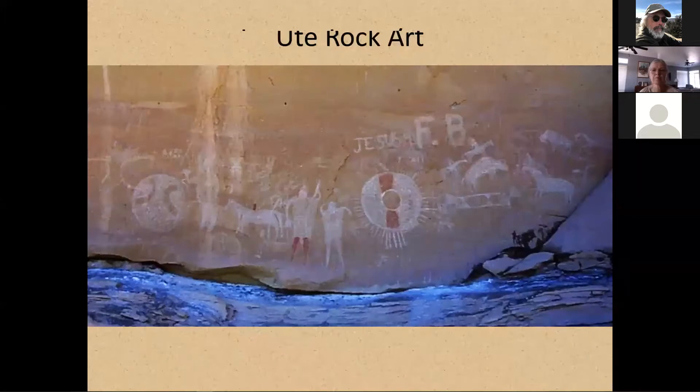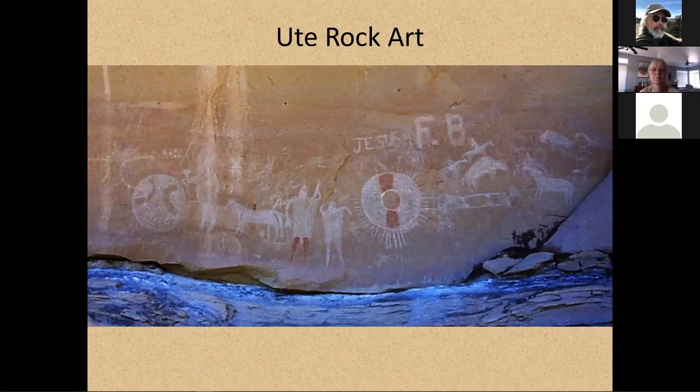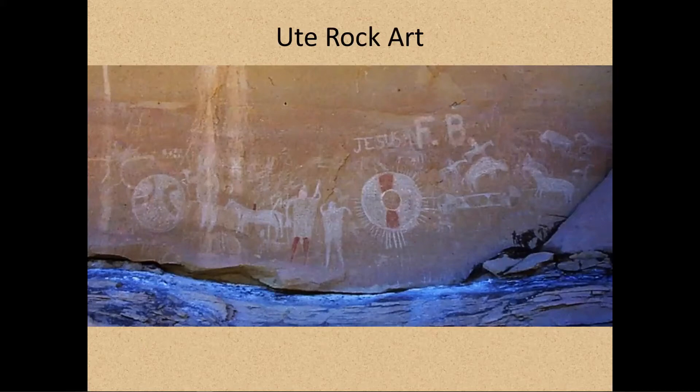Let's talk about Ute rock art. I'm going to describe it using what I think are the two most famous Ute panels in Utah. The interesting thing about the Ute, Paiute, Shoshone, and Navajo styles is that none of the principal authors about rock art in Utah have ever written about them. Sally Cole hasn't written about them, Polly Schaafsma didn't write about them, Castleton didn't write about them. None of those people defined these styles. The styles have been defined in other places, but not necessarily in Utah.